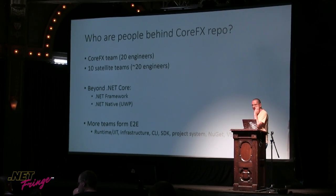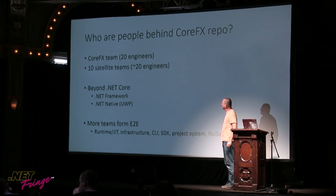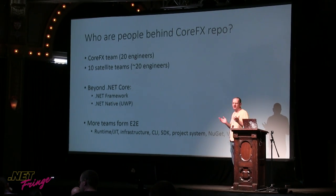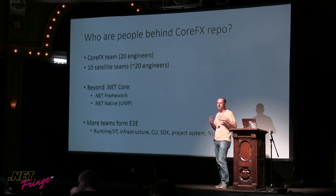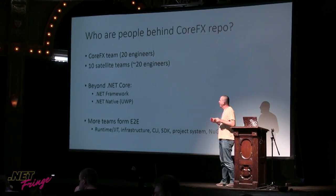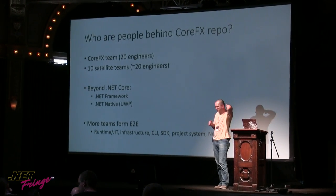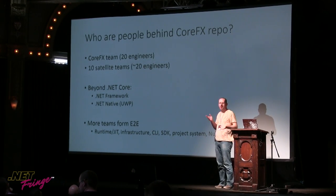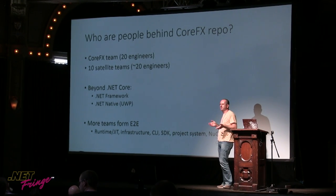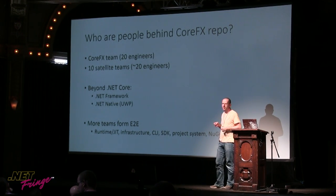So who are the people behind the CoreFX repo? There's a CoreFX team of roughly 20 engineers whose main purpose is working on the core BCL. On top of that, we have roughly 10 satellite teams spread out all over Microsoft, with roughly 20 engineers as well contributing. So from Microsoft, you're going to see roughly 40 people who are really involved, responding, doing PRs, and responding on issues.